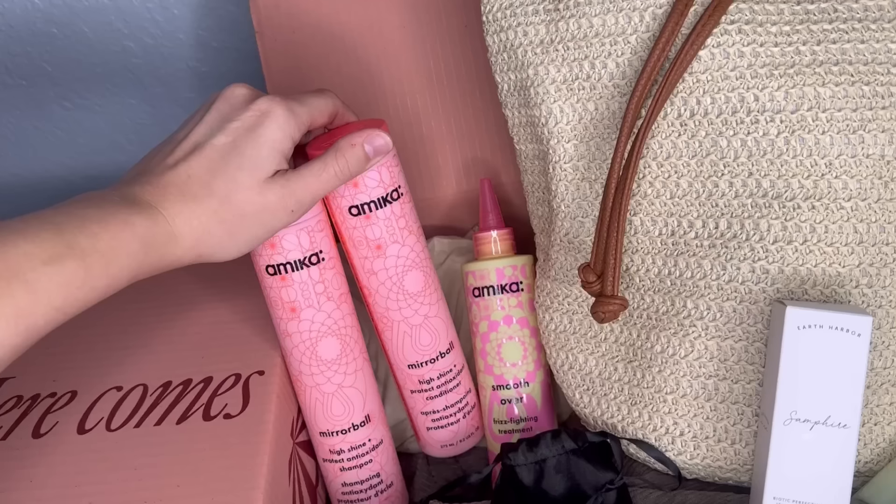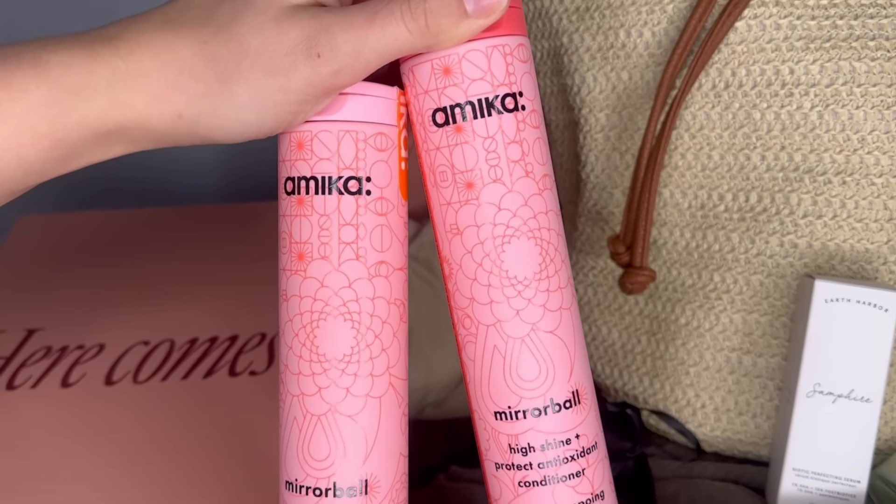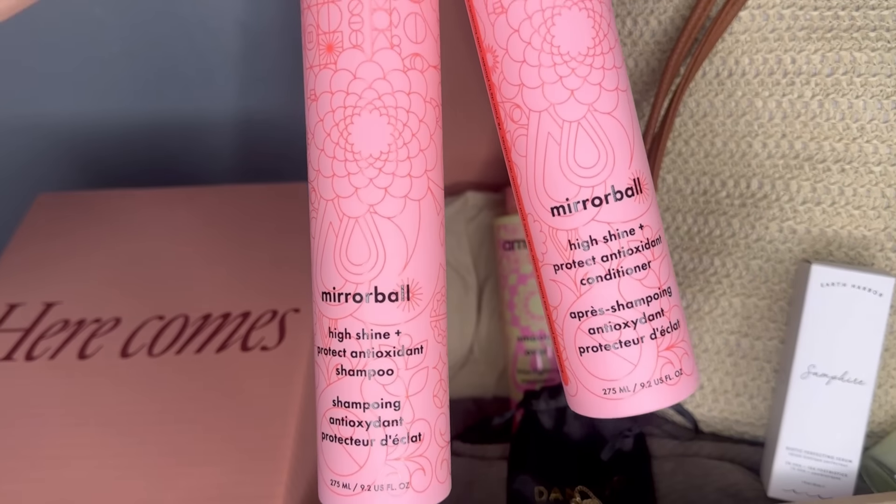I'm starting to take a peek in the box and I'm so excited — there's so much stuff. What's also really cool about FabFitFun is that if you're a member, you get access to amazing flash sales with top brands such as Prada, Summer Fridays, and so much more, up to 70% off. The average member saves up to $500 in their first season. The first product is a set of two — it's the Amica Mirrorball high shine and protect antioxidant shampoo and conditioner.